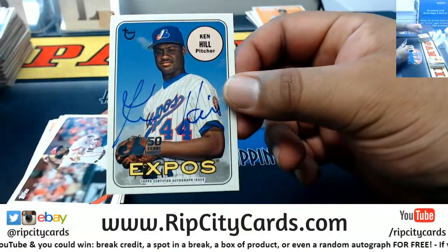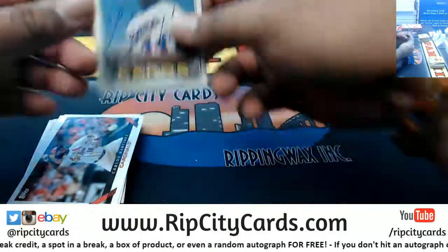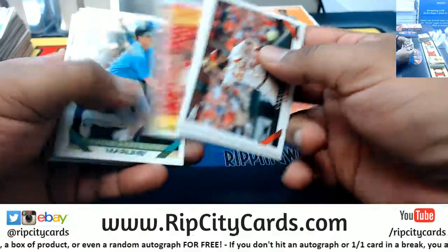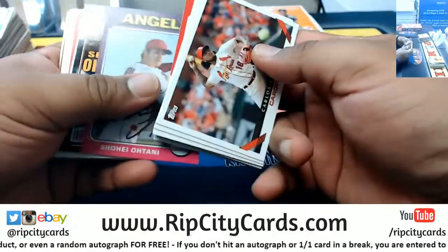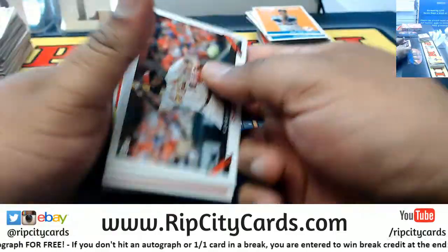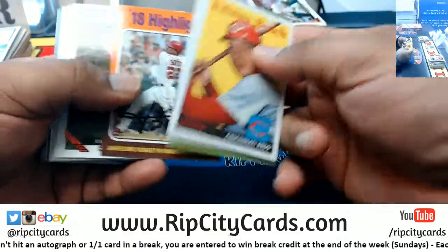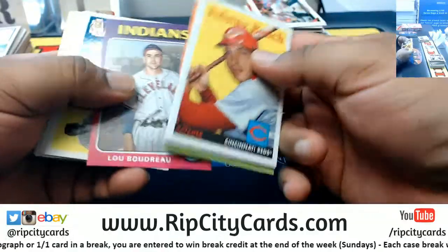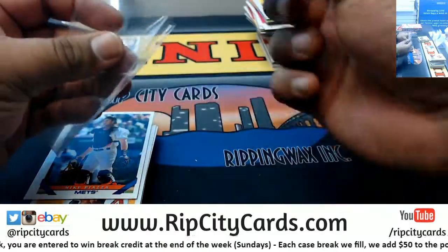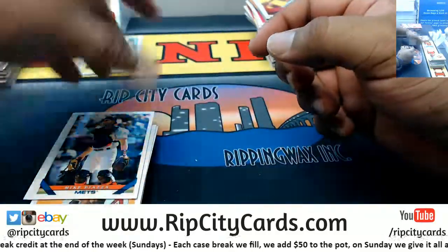We have Ken Hill of the Expos — the Expos are the Nationals. Card is not numbered but there you go. Nationals are by far the team to get in this, and they just so happen to be up 2-0 in the World Series. We also have Joe Pepitone with the Yankees auto — not numbered but there you go.